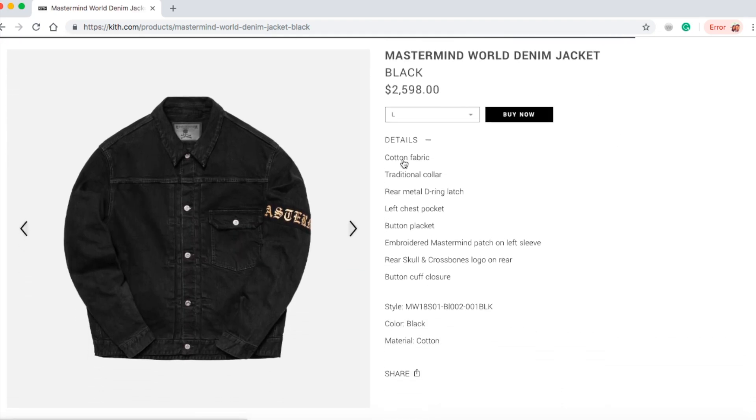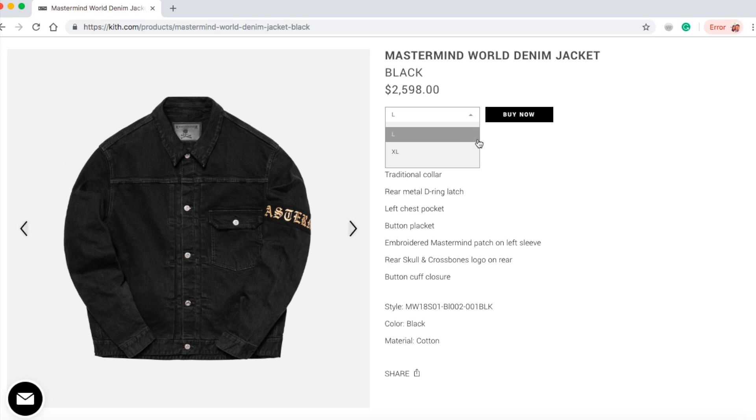They only have size large and extra large. This is a cotton fabric traditional collar, rear metal D-ring latch, left chest pocket button pocket, embroidered Mastermind patch on left sleeve, rear skull and crossbones logo on rear, button cuff closure. That's the style number, and this is the black with cotton.